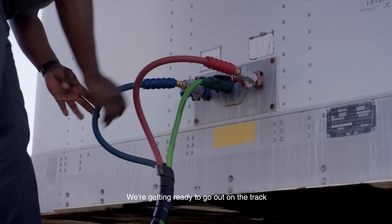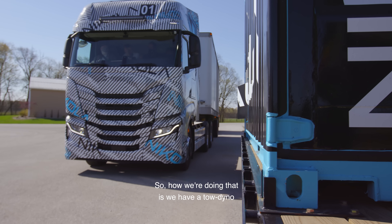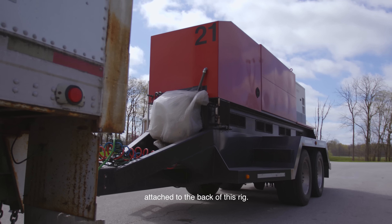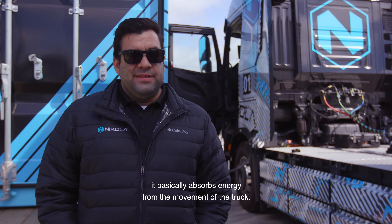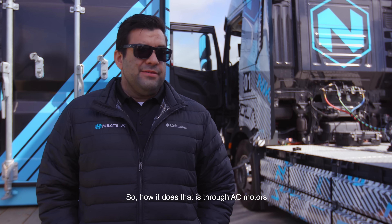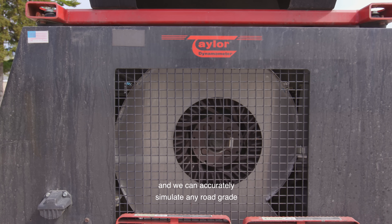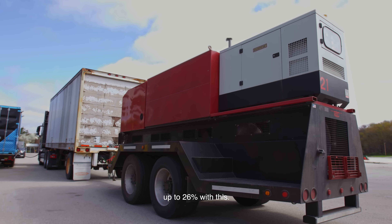We're getting ready to go out on the track and simulate a 6% grade. The way we're doing that is with a tow dyno attached to the back of this rig. The tow dyno basically absorbs energy from the movement of the truck through AC motors connected to your driveline, and we can accurately simulate any road grade up to 26% with this.